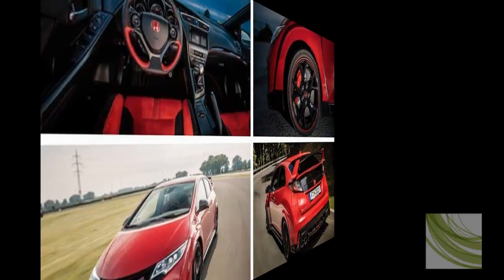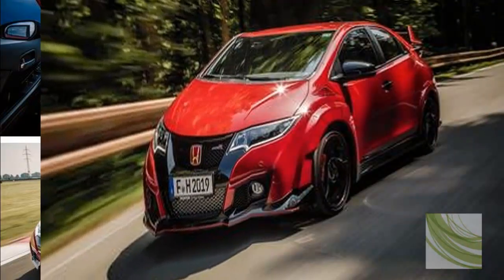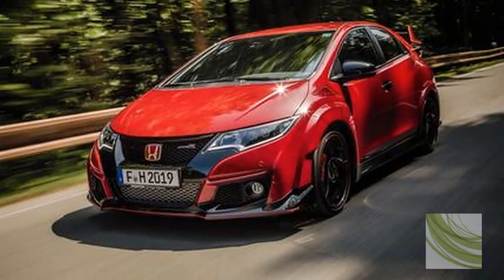Sadly, the time machine was irreparably damaged recently in an attempt to go back to 1982 and un-invent the Cadillac Cimarron, but let's imagine for a moment it's still working and that we can use it to send this 10 years into the past.